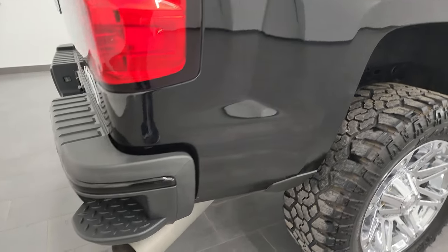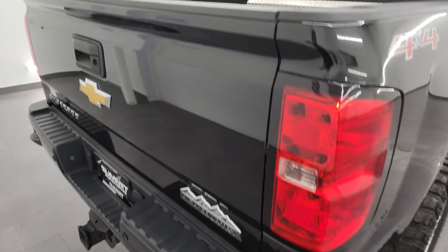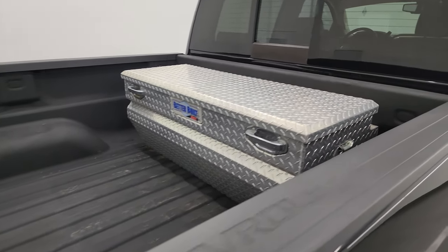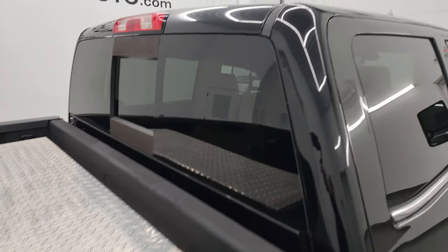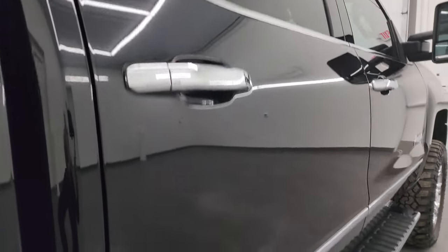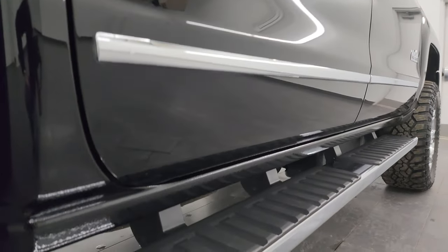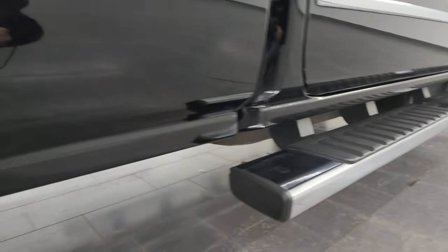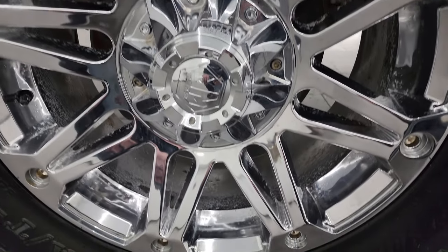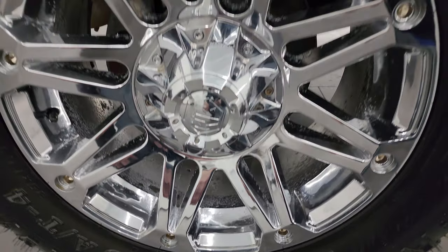I take these HD videos so if you are far away, or even if you're close by and just cannot make the trip, but you're still interested in purchasing the truck, you can see the truck, hear the truck, and have confidence in the vehicle before you even get here. When you do get here there are no surprises, and you can make a smart and informed buying decision from wherever you're at. If this video helps you make that decision, let your salesman know that you saw the video and that Brett sent you.